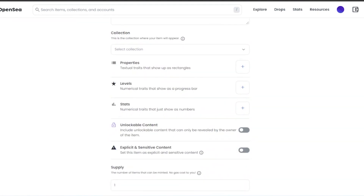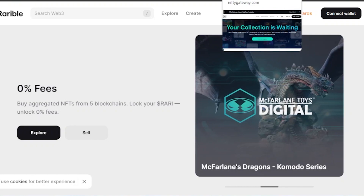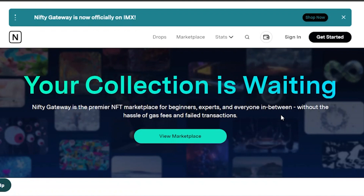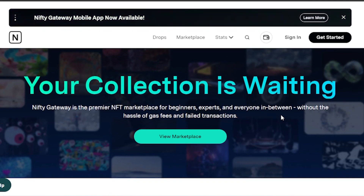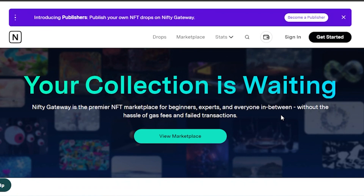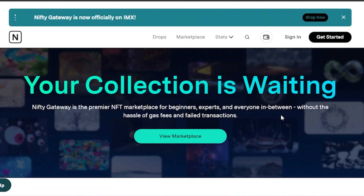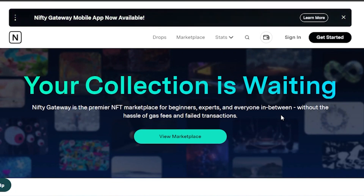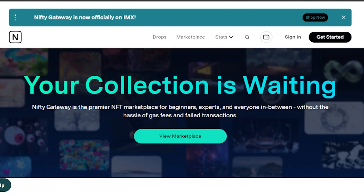Gas fees are something you have to pay when you mint on any of these platforms — they are inevitable but minimal. However, if you are uploading a collection of 500 or 1,000 NFTs, even $0.50–$1.00 per mint adds up significantly in bulk. All three platforms offer lazy minting, which means you don't pay the gas fee upfront. Instead, the gas fee is paid at the time your NFT is sold, so you can list NFTs on the marketplace without needing a large amount of money in your account.